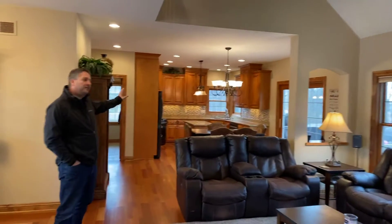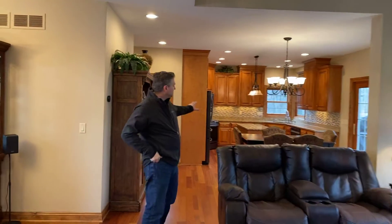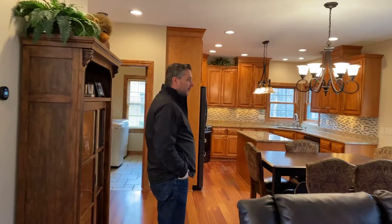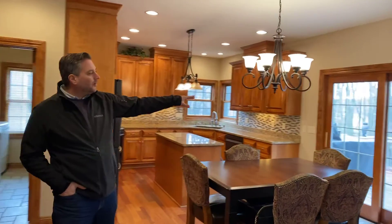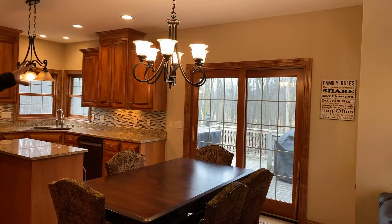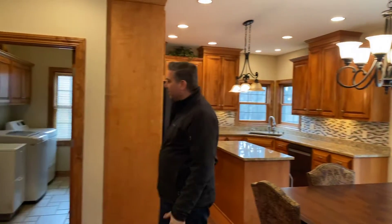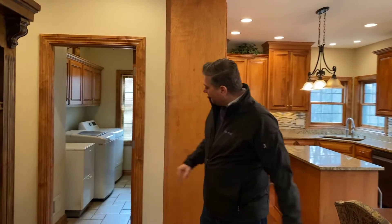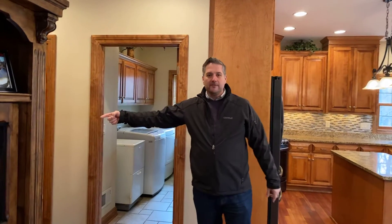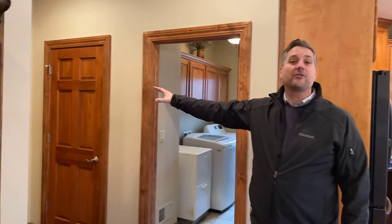We have a very nicely done kitchen, granite countertops. We have a patio that overlooks an awesome wooded area — no one's ever going to build back there. And on the back side of the house here, we have a laundry room. And right around the corner is a half bath.